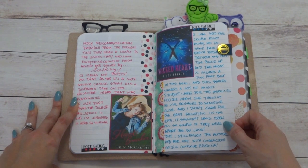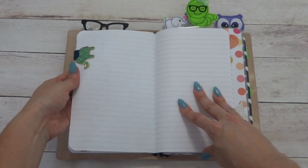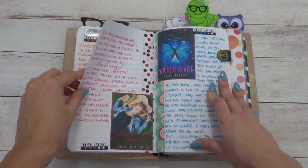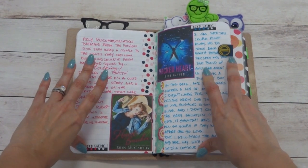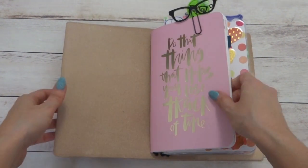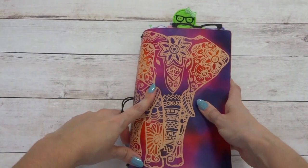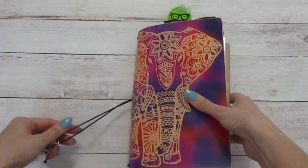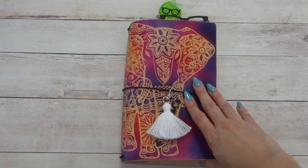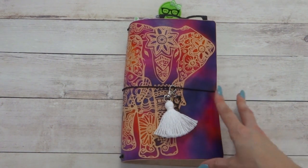The pens I'm using are the Paper Mate Flair pens — usually the medium tip but sometimes the ultra fine. I don't really see any bleed-through with the May Design notebooks, so it's been working really well. I like that they're very vibrant colors and write really nicely, so I try to keep the full set with me. I like to keep this whole journal handy while I'm reading because I can write down my thoughts or a quote right away while it's fresh in my mind.